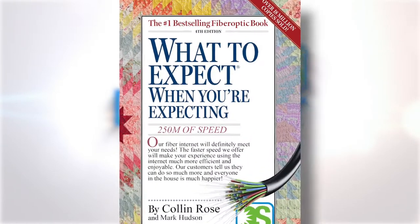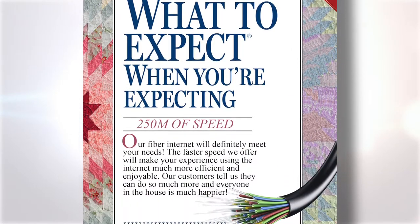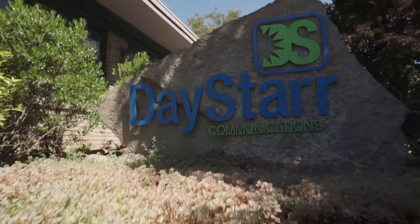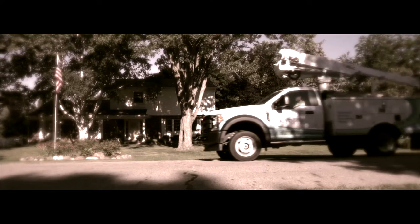We know you are excited but probably a little unsure of what to expect, so today we are going to help you know what to expect with the arrival of your new fiber internet. Thank you for choosing Daystar. You're done with the paperwork — now what? This video will help you understand what will happen at your house during a normal install.